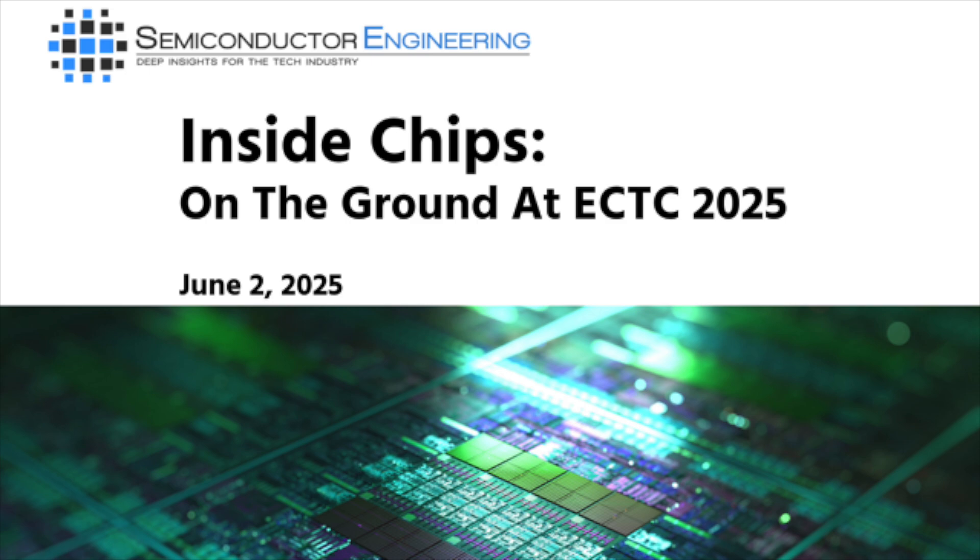Welcome to Inside Chips, the podcast that keeps you up to speed on the fast-moving world of the semiconductor industry. I'm your host, Gregory Haley, Technology Editor for Semiconductor Engineering.